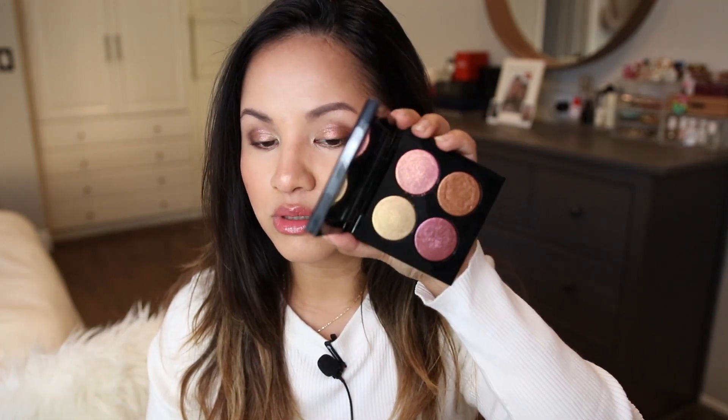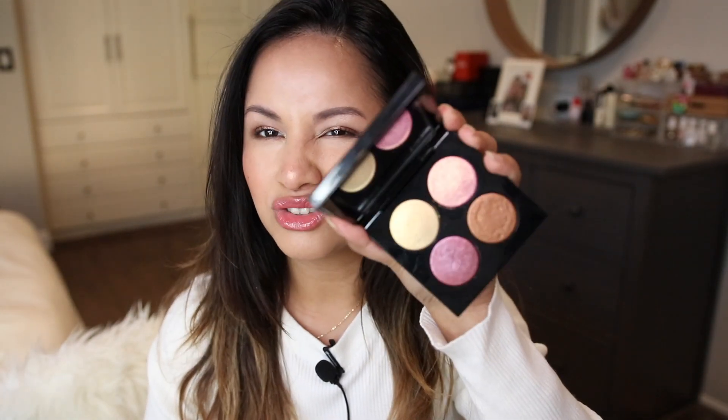Compared to the Eternal Eden quad, this one has so much more cool tone versus the warmer tone shades in Eternal Eden. I actually prefer warmer tone pinks on me personally versus cooler tone pinks, if that makes sense. But this is a gorgeous, gorgeous quad, and I hope that Pat McGrath will bring back all of her Bliss associates in just a quad someday.